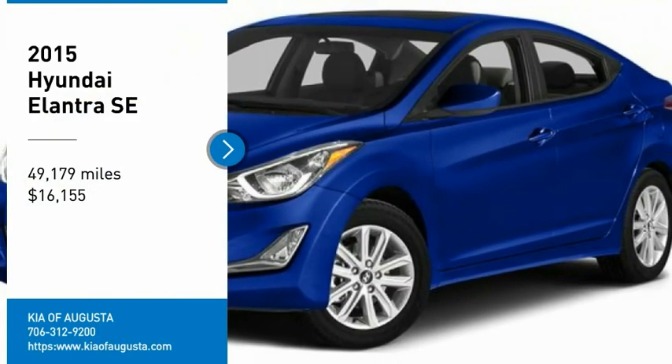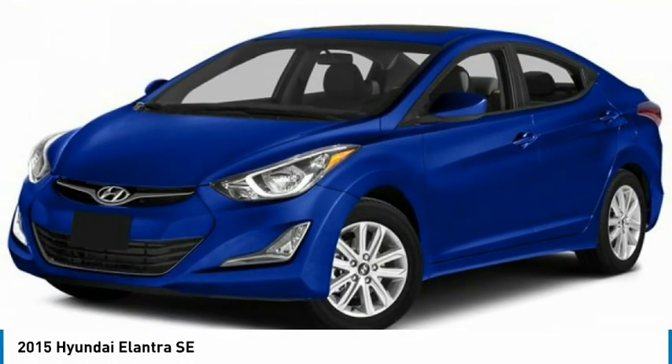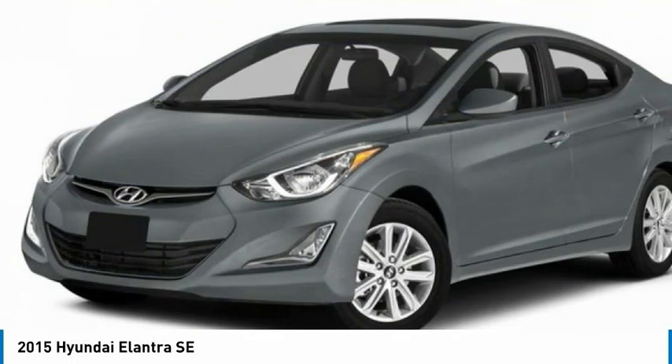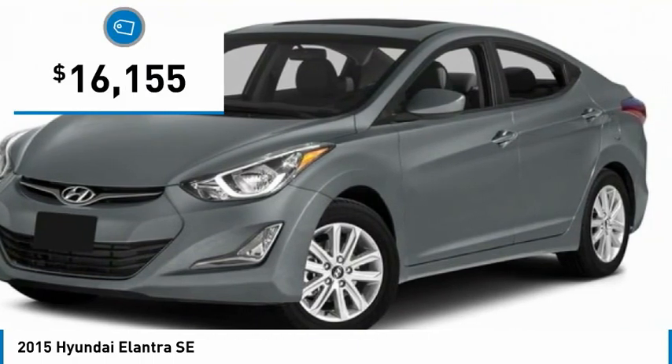Take a ride in the 2015 Elantra. The Elantra boasts the most interior room in its class and gets an exceptional 35 miles per gallon. With its luxurious standard features, the Elantra is an easy choice and is priced below $20,000.